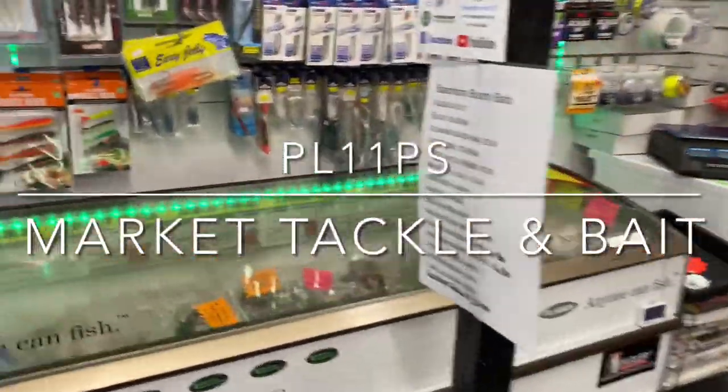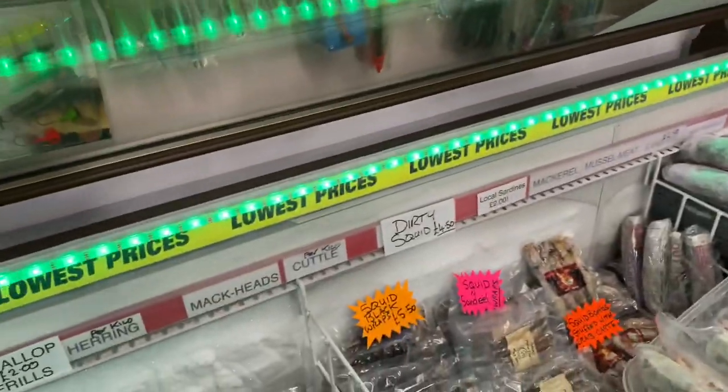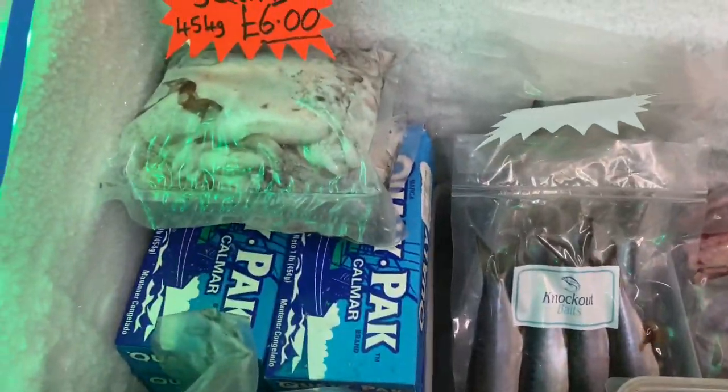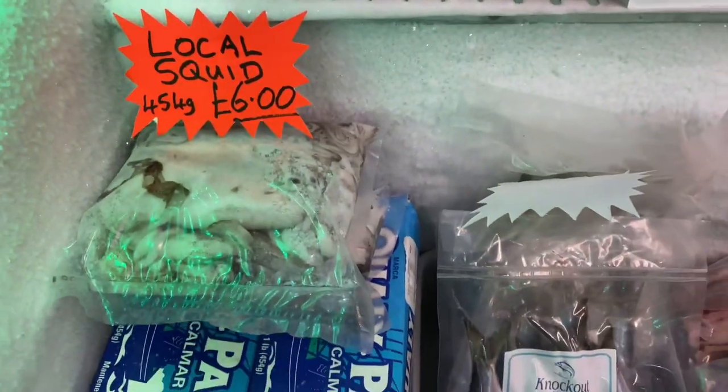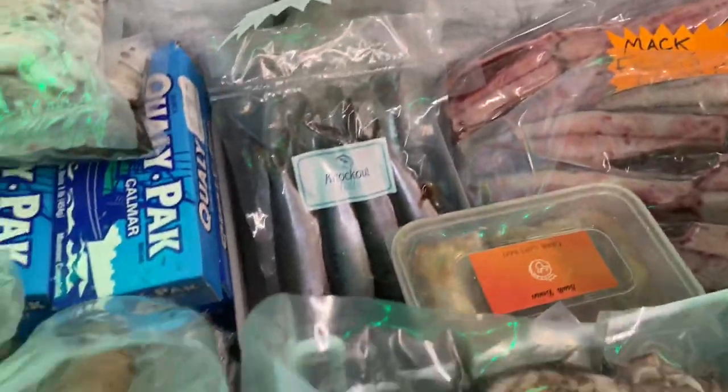Here we are — Fishing Fans Market Tackle and Bait, Plymouth PL1 1PS. Back on the freezer again this week. There's a bit of local squid in there, look — six quid a pound. And I've got a fresh cuttlefish just come in this week from Plymouth Trawler agents, off the dayboat.